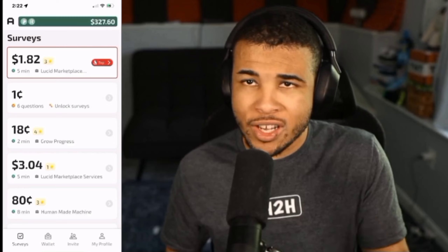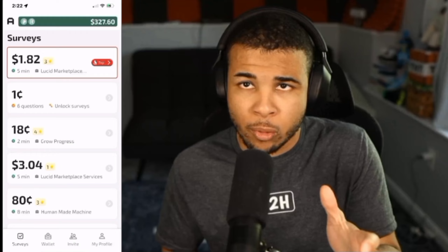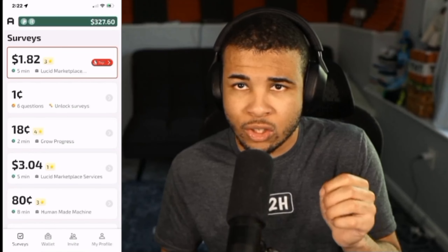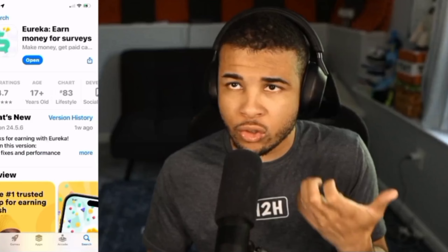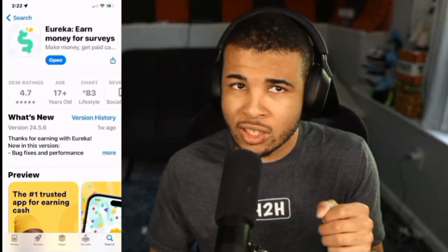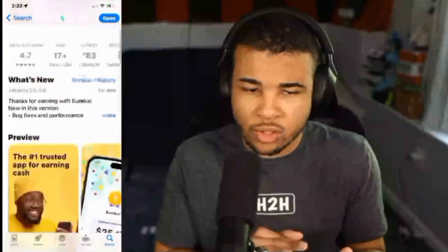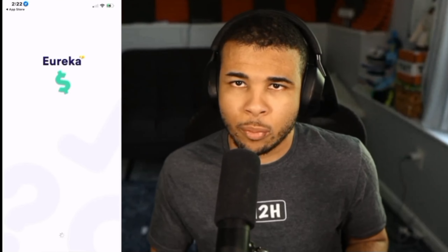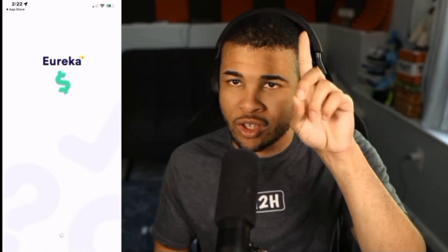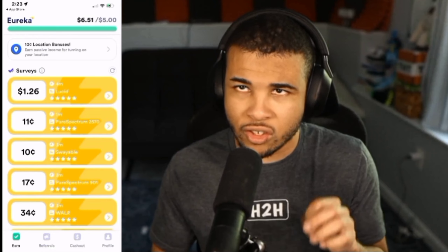The surveys on Adapol are super easy to complete and honestly anybody can do them. Download Adapol today — you will not regret it — and when you sign up you'll get an instant $0.50. For our last method on how to get free items on Sheen, it's going to be the app called Eureka. I like Eureka's UI a little bit more, and I've been using this app pretty consistently.